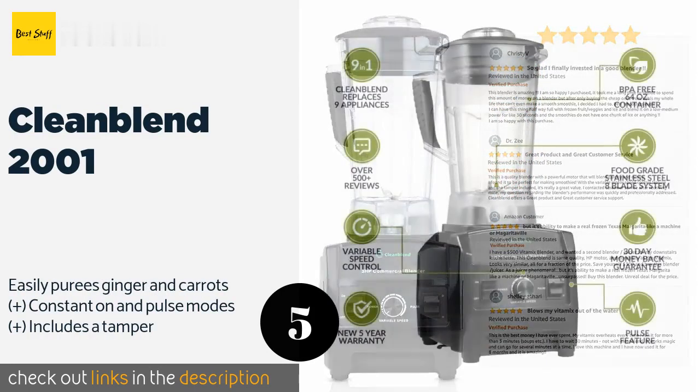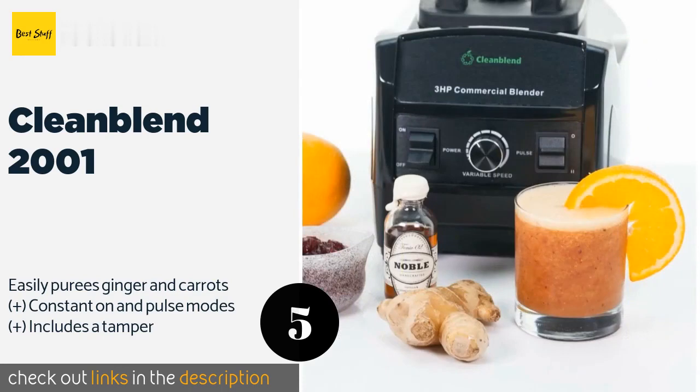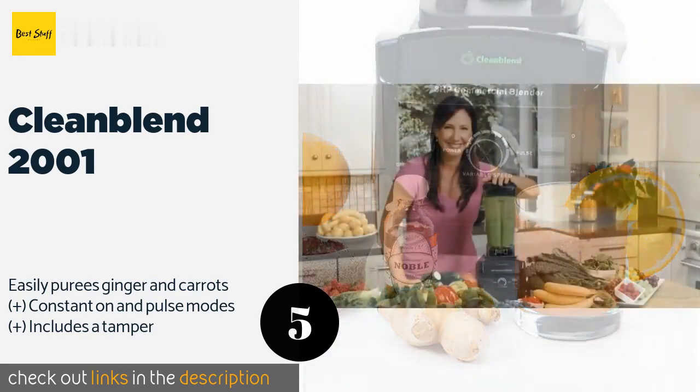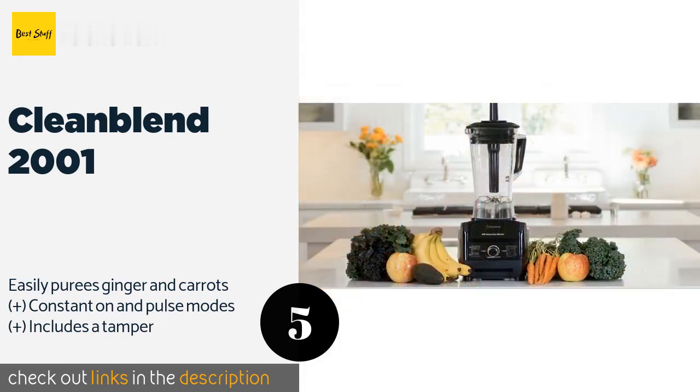The next product is the CleanBlend 2001. Whether you are trying to make nut butter or pulverize ice in a frozen concoction, the CleanBlend 2001 can do it. The plastic container is 100% BPA-free and features a textured handle that provides a secure grip on damp hands. This product is available on Amazon for $179. Check out the link in the YouTube description below.